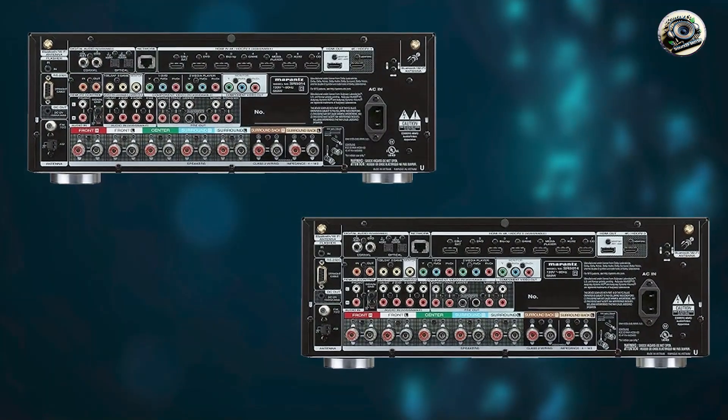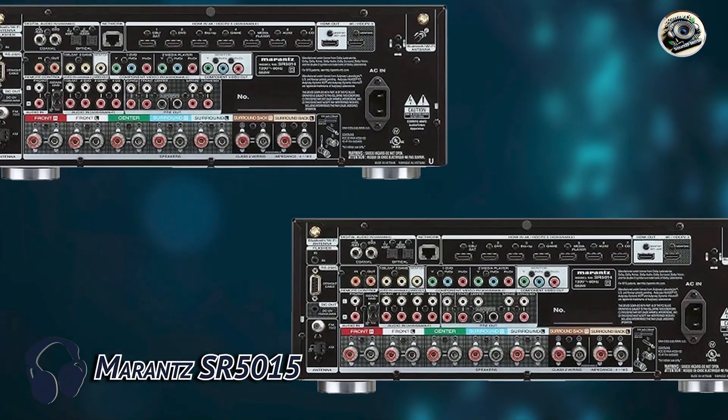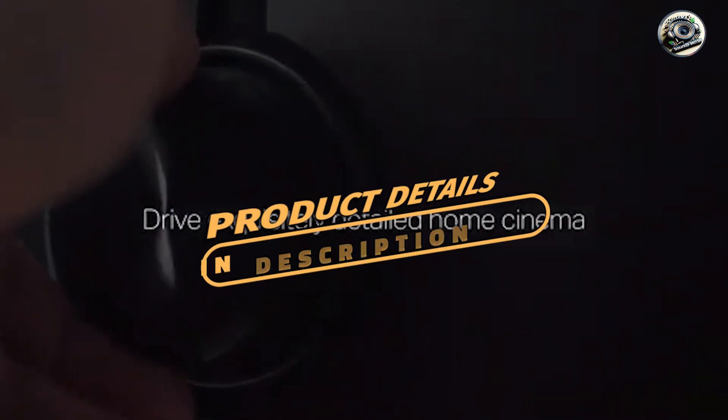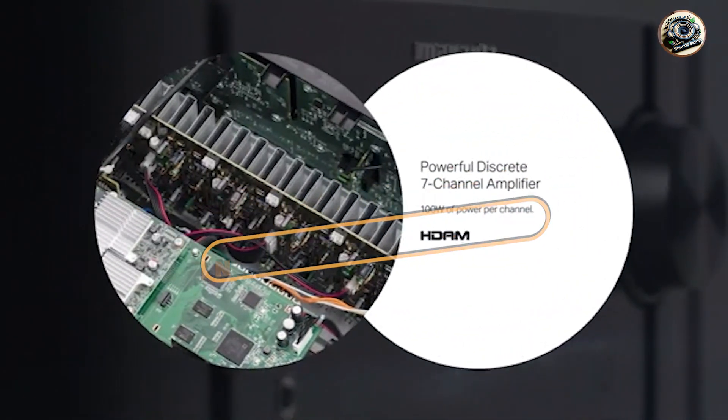In the second spot, we have the Marantz SR5015. The Marantz SR5015 combines audiophile-grade sound quality with Sonos compatibility, catering to users who prioritize high-fidelity audio and seamless integration.